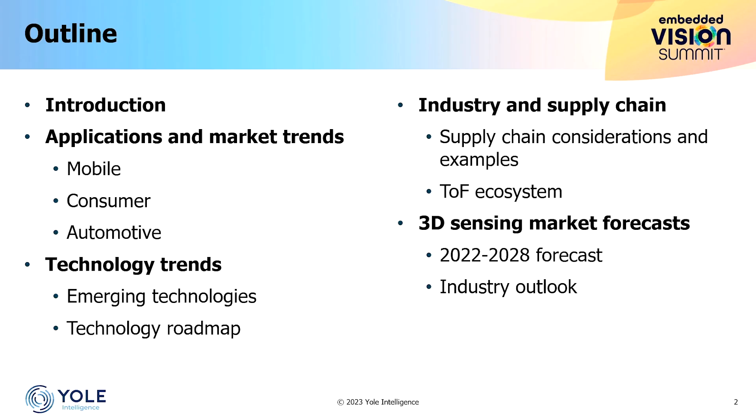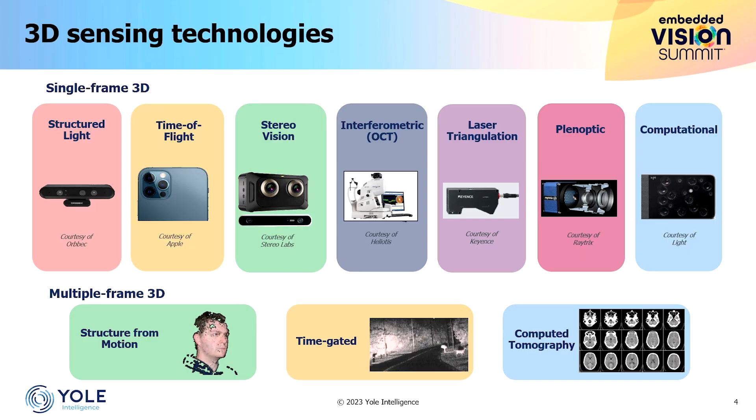Going directly to the scope of this presentation: this is an overview of all the 3D sensing technologies we monitor in our technology and market reports. Today I will focus mainly on the three first ones — structured light, time of flight, and stereo vision.